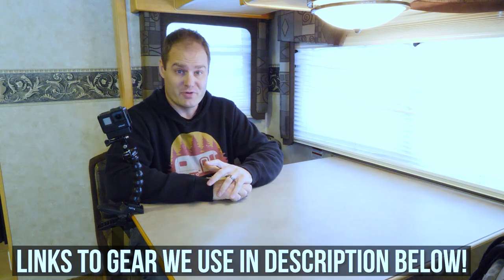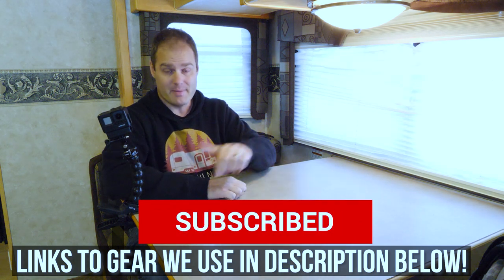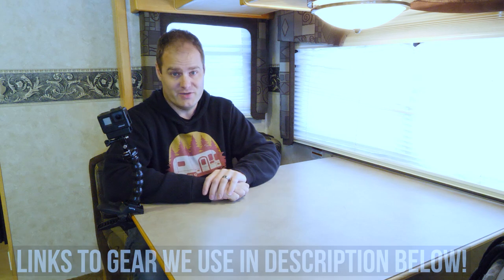Thank you so much for watching our channel — we really appreciate it. Please like and subscribe, and leave a comment below if you have any questions about the equipment that we use.